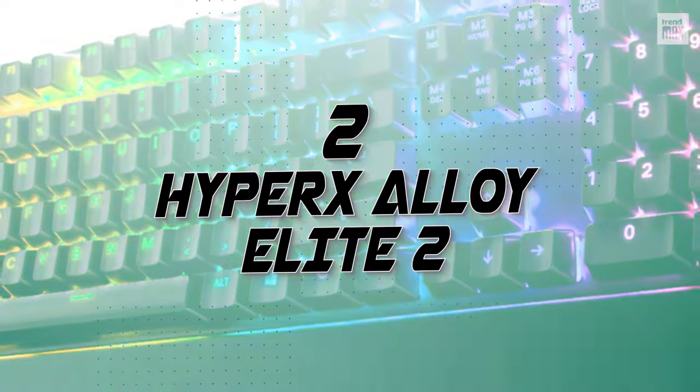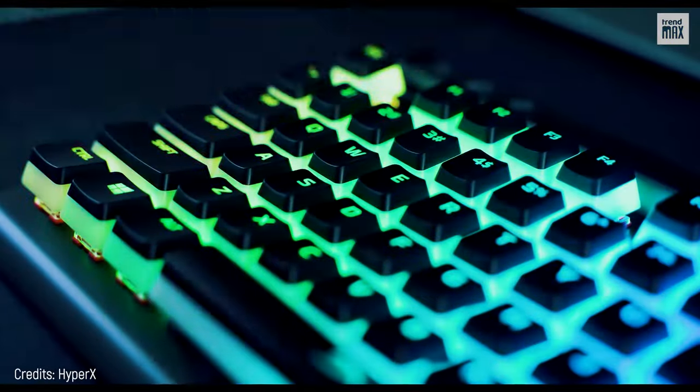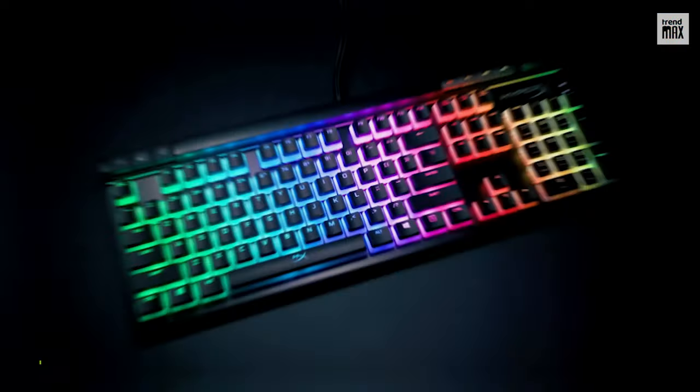Number 2: HyperX Alloy Elite 2. This thing is gorgeous in pretty much every way. What to start with? The price! It costs $130.